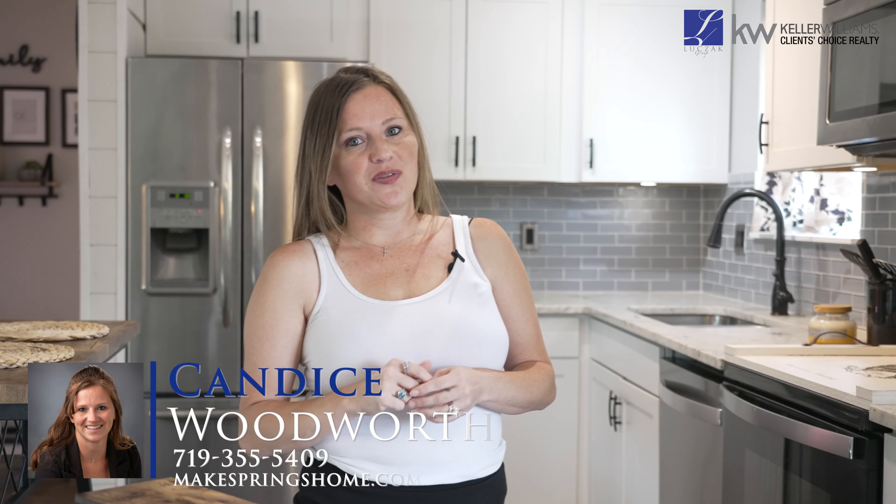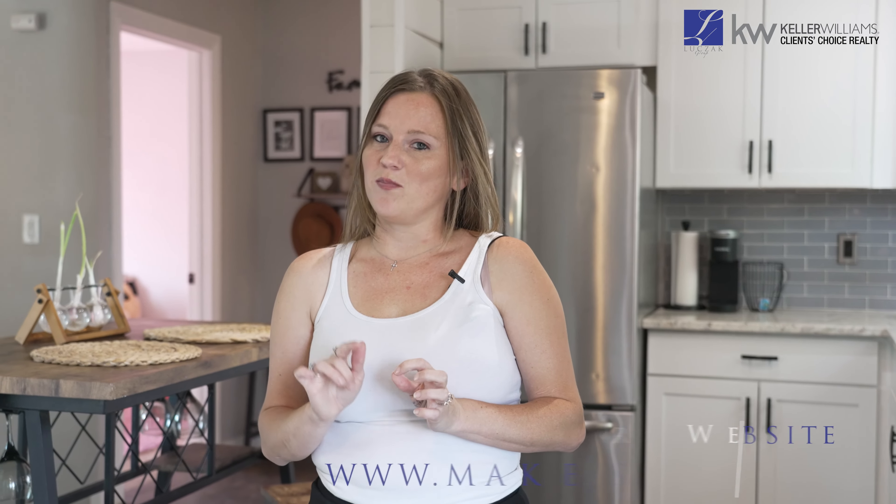Hey guys, thank you again for checking out this beautiful home with me. If you have any questions or would like to set up a tour and see it in person, call me at 719-355-5409. And to check out this home and any other home on our team, visit www.makespringshome.com. Thank you, we'll see you again.